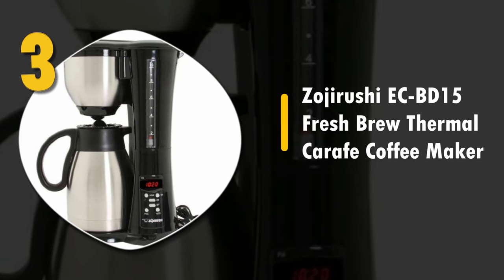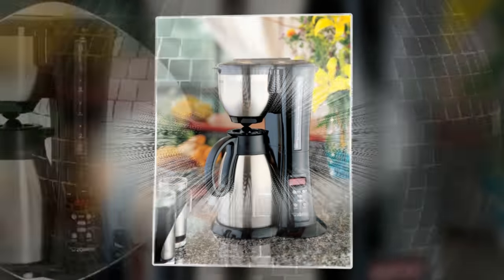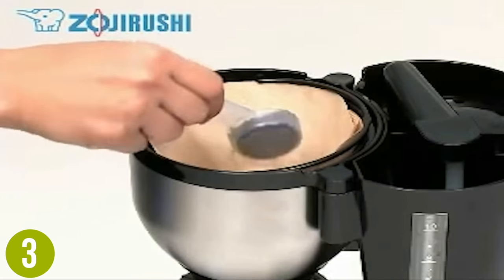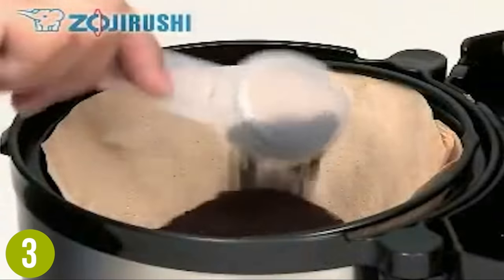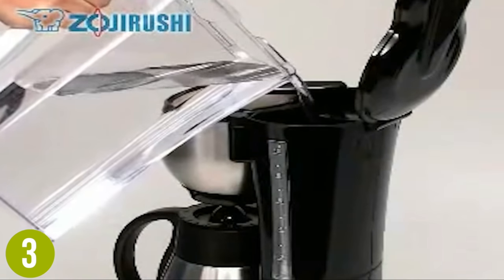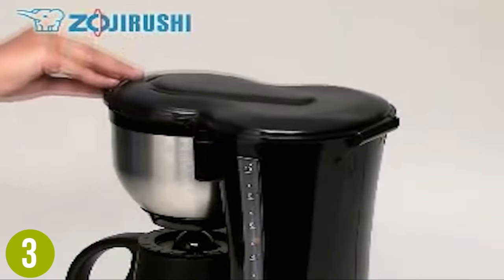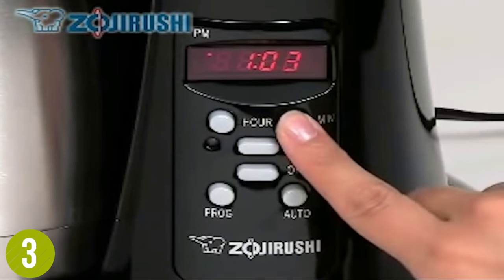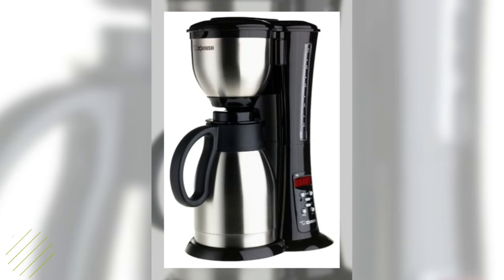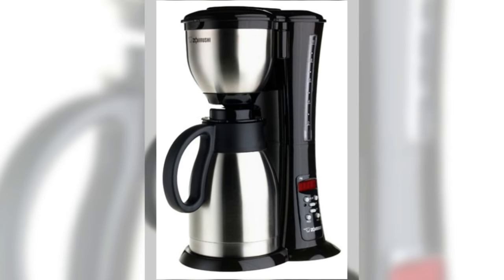Number 3: Zojirushi EC BD15 Fresh Brew Thermal Carafe Coffee Maker. With a stylish design and high wattage, this machine is sure to impress your friends. We really like the unique and clever brew-and-serve lid. This is a great drip coffee maker for entertaining over long periods. At 1025 watts, it can handle serious brewing needs. More typical features include an electronic clock and timer with preset function, and auto shutoff for safety. There isn't as much high-tech gear in this as the others though. The one-year warranty is nice for peace of mind. A very easy to recommend coffee maker.